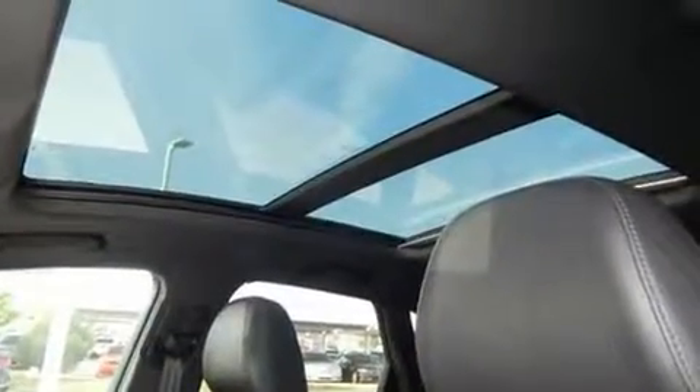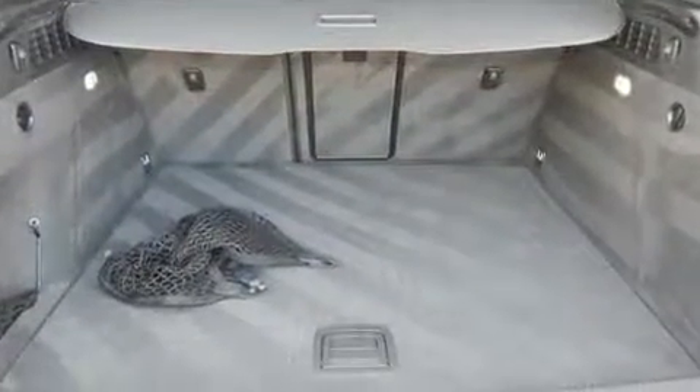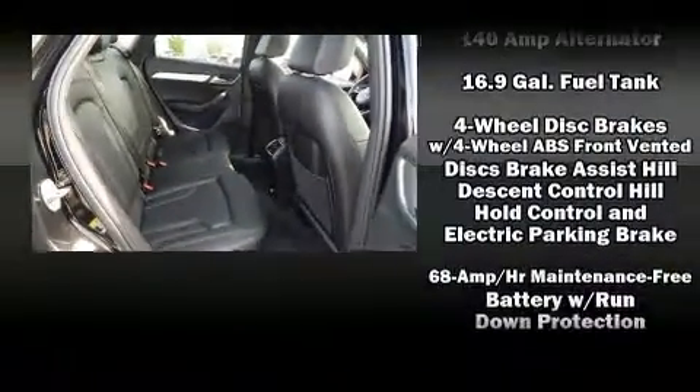With high-intensity discharge headlights illuminating your path, you'll always appreciate maximum visibility. For drivers who enjoy the natural environment, a power moonroof allows an infusion of fresh air.